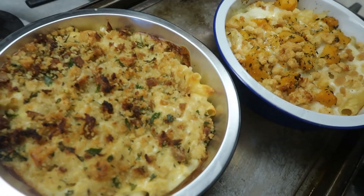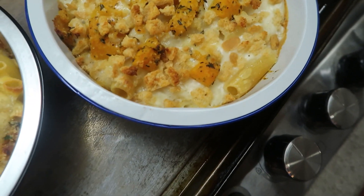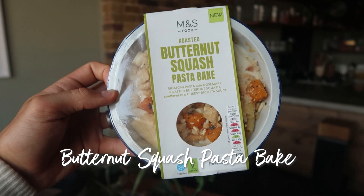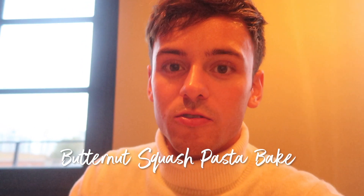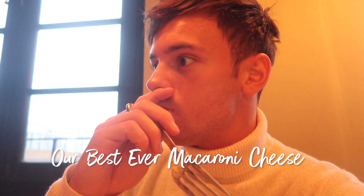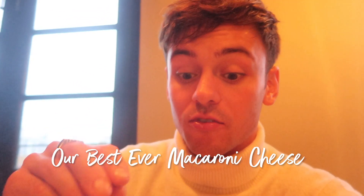Best ever mac and cheese and also butternut squash pasta bake - absolutely buzzing to try these. Robbie, you're gonna have it for your dinner aren't you? That butternut squash one is delicious. I love the fact that there's crispy breadcrumbs on top as well which make it absolutely delicious. Right, now for the best ever mac and cheese. Mmm, that is absolutely delicious.